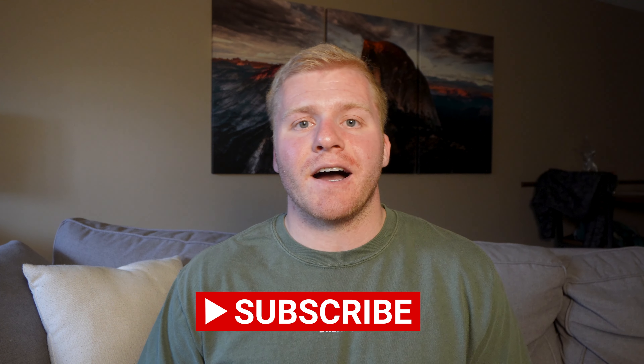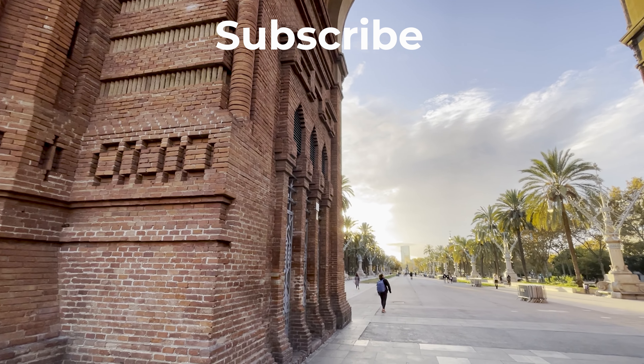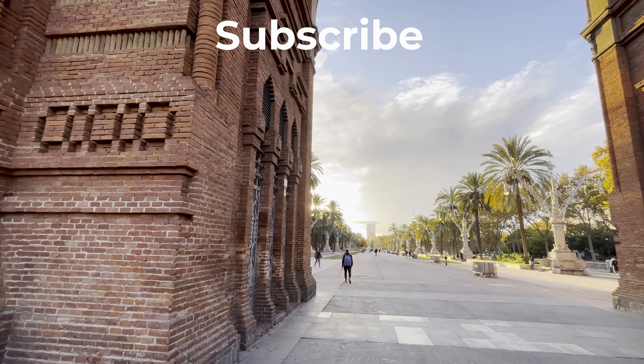Thank you so much for watching this video. I hope you found some valuable information and maybe I persuaded you to get your first travel credit card, which I highly recommend. This is my first formal points and miles travel credit card video, so if you enjoyed it, give it a thumbs up and leave a comment for any feedback. I've been considering doing more videos like this to help people travel more for cheaper, so if you'd like more content about points and miles and credit cards, give it a thumbs up, leave a comment below, and please subscribe for more content like this.